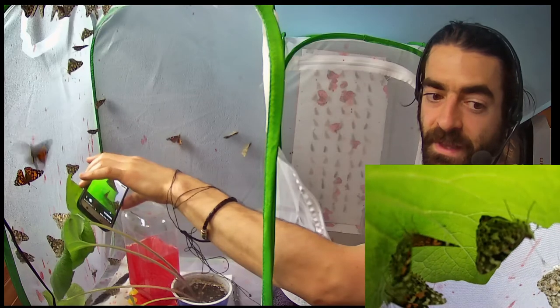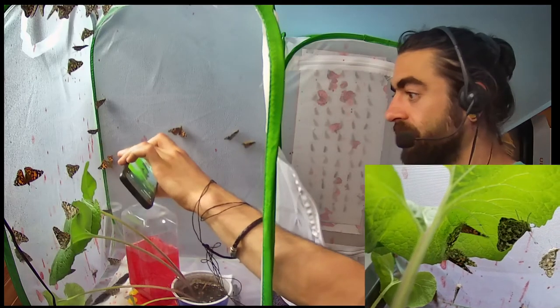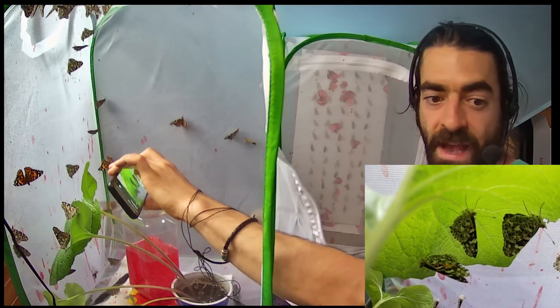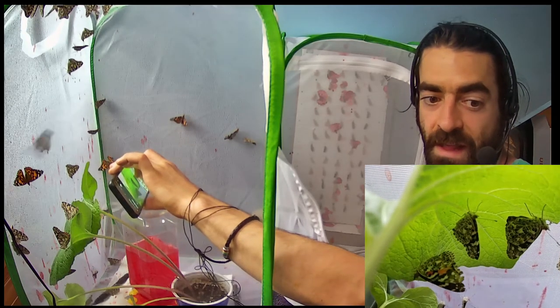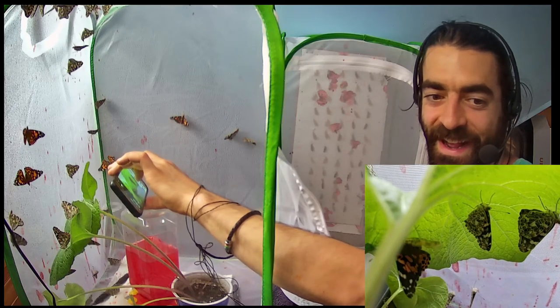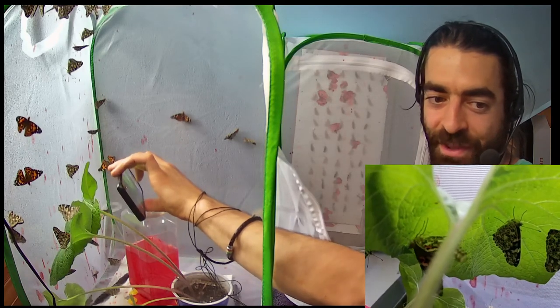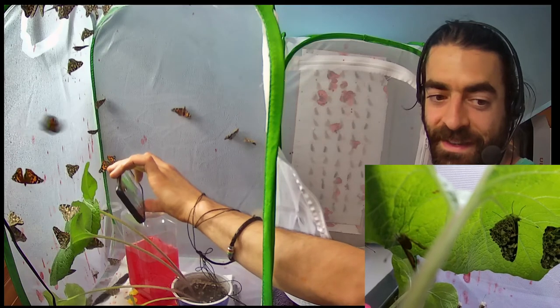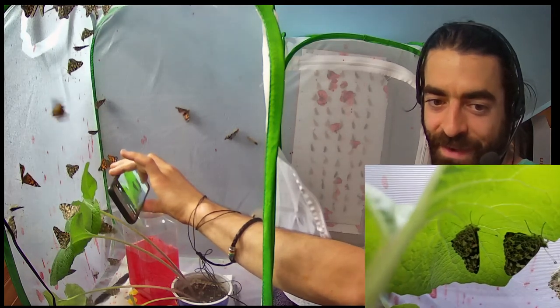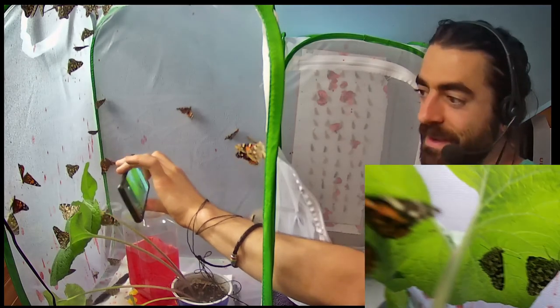It must be fun to be underneath a leaf — like if I could climb a tree and the leaf was as big as my car and I could just munch on it all day long and then kept getting bigger — that would be fun, and that's what they do.